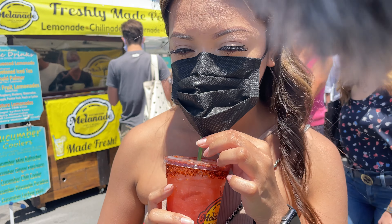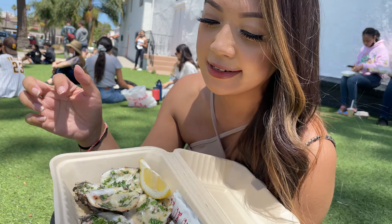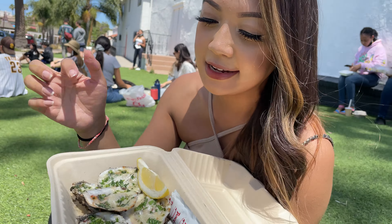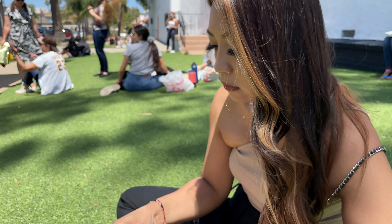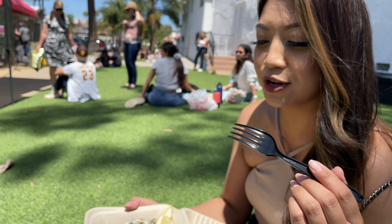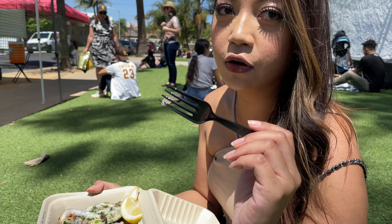We have a half dozen of grilled oysters here — they actually added an extra one for us, which is super nice. So we got their grilled parmesan oysters. It's so good, it's smoky, and it's not overcooked.